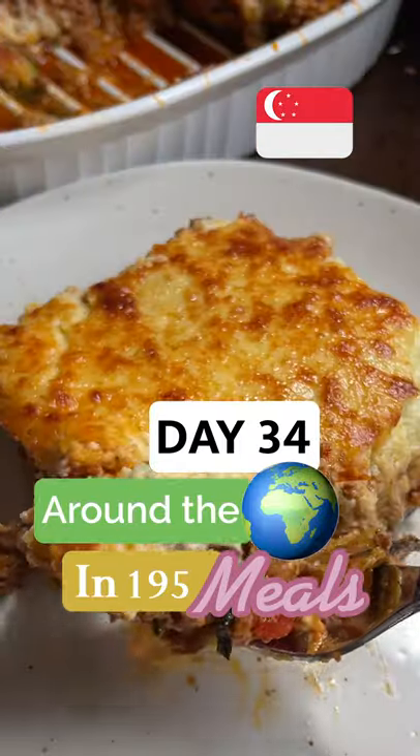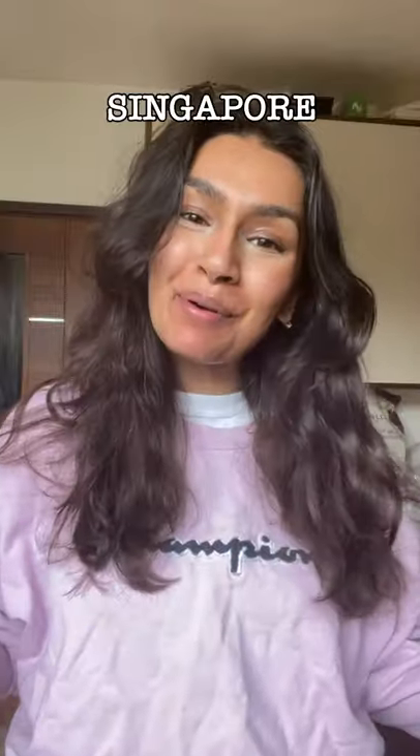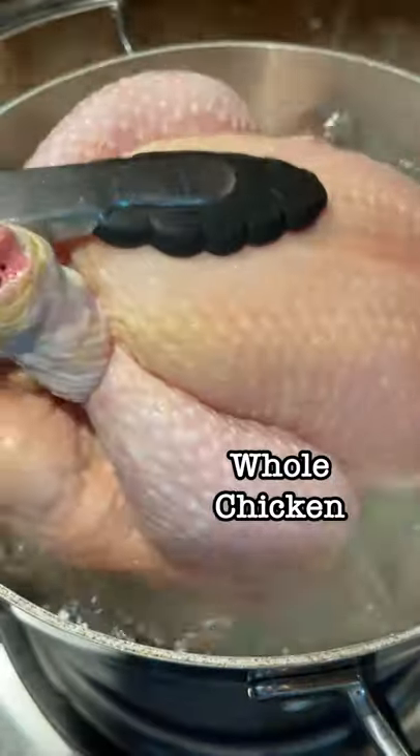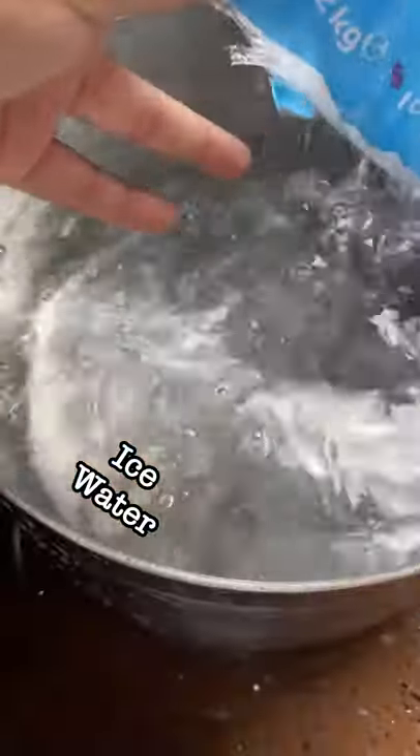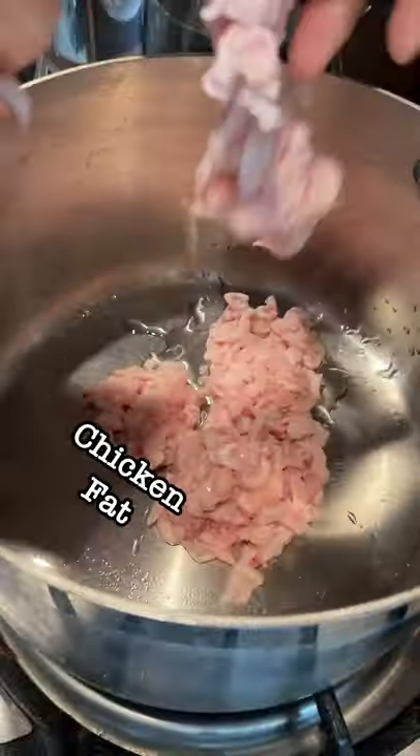Today is day 34. We're making every country's national dish, and today we're doing Singapore — we're making Hainanese chicken rice. This is a dish I was so excited to make. I love the idea of using every part of a chicken to make something that seems so simple but is genuinely one of the best things I've made in the series.